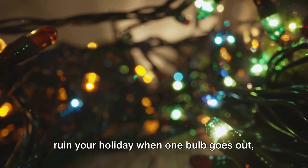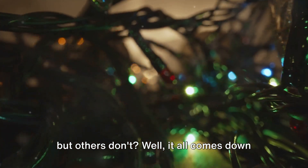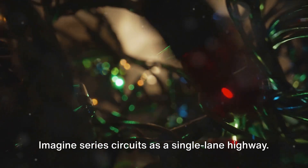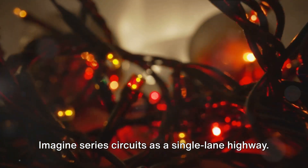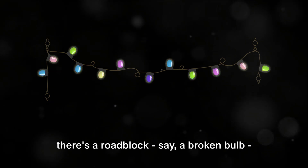Ever wondered why some Christmas lights ruin your holiday when one bulb goes out, but others don't? Well, it all comes down to the two different types of electrical circuits: series and parallel. Imagine series circuits as a single-lane highway. Electricity flows along one path, and if there's a roadblock — say a broken bulb — traffic stops.